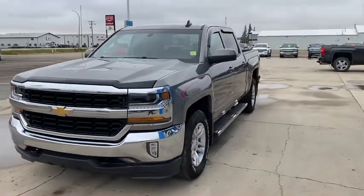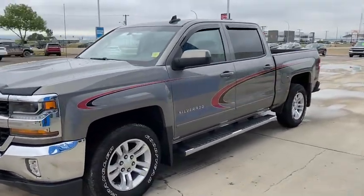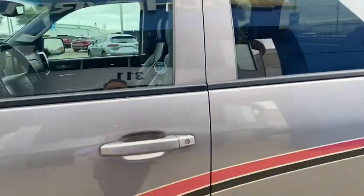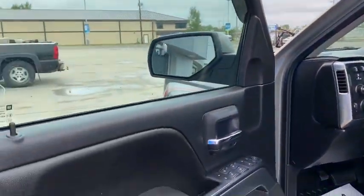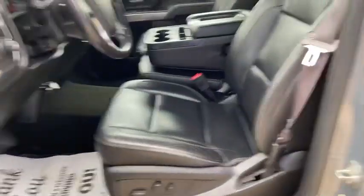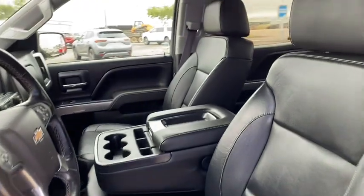Leather interior on this truck, just a little over 117,000 kilometers on it. In beautiful shape. Full power driver seat. Front seats are heated.